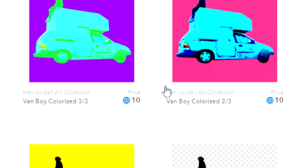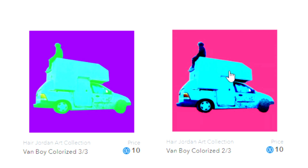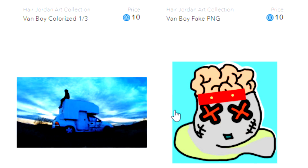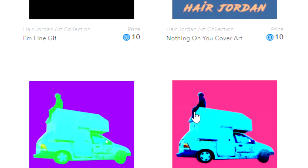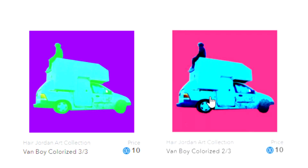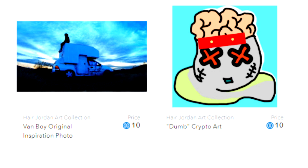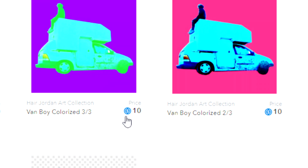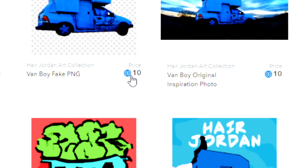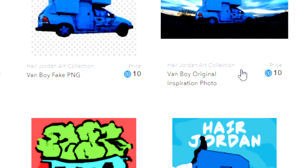Most of the pieces are only ten dollars and there's only one of each, so if somebody buys one, nobody else will ever be able to buy it unless they buy it from that person. There are 12 pieces total. Some are more expensive, like the actual album cover. There's also a gif showing the transition between the photo I took and the album cover. There are fees so it'll end up being more than ten dollars.